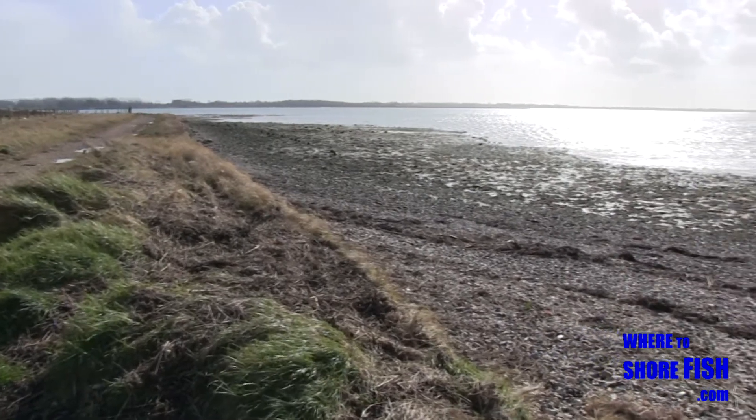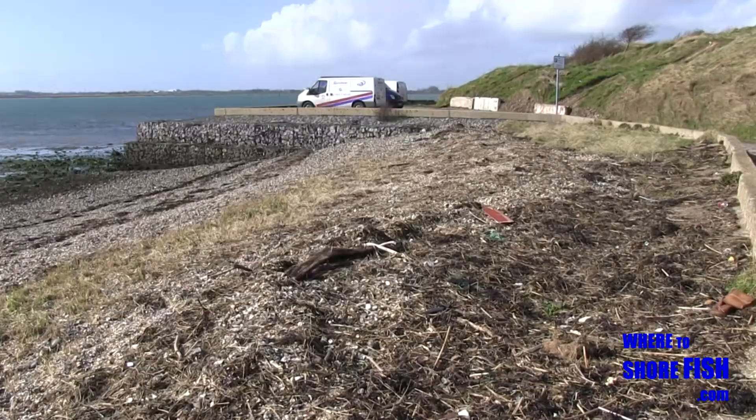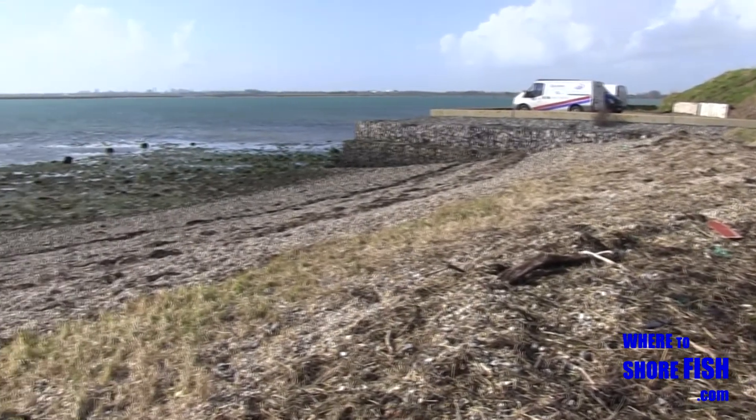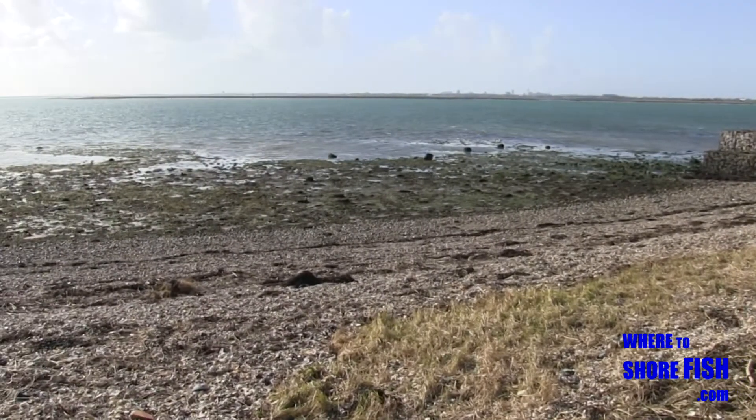The land off in the distance to your left is the north of Hayling Island. The land to your right is the Portsmouth area. The water in front is the most inland and sheltered part of Langstone Harbour.